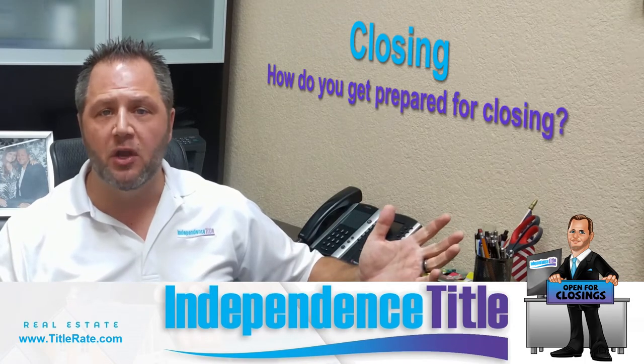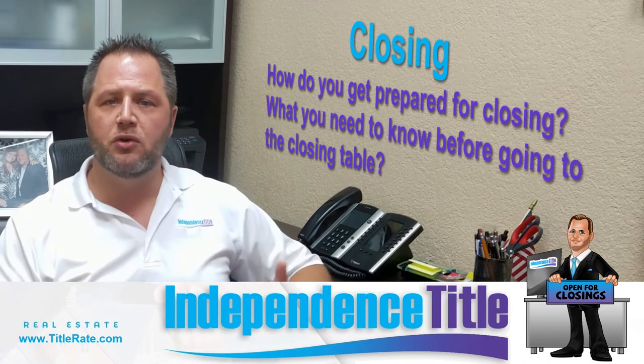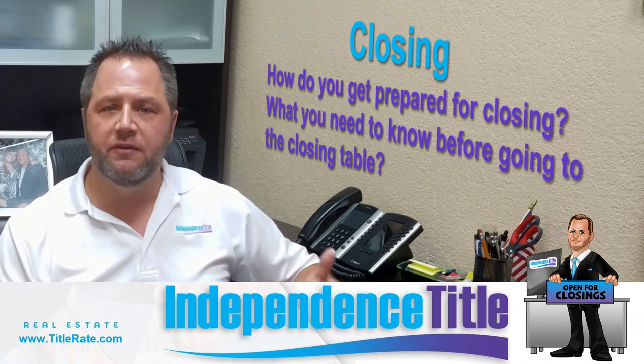So how do you get prepared for a closing? What do you need to know before you go to the closing table? Because a lot of you are going to show up at that closing and sometimes you're just confused.